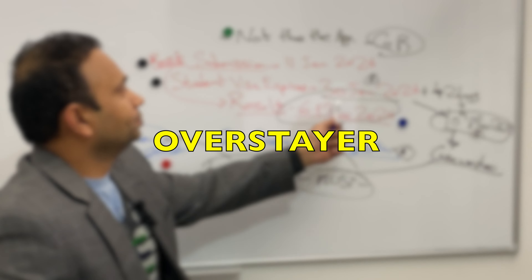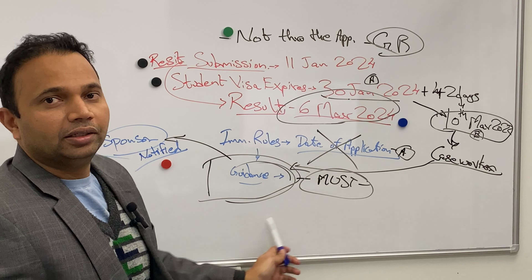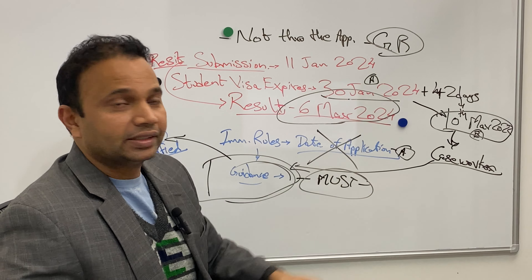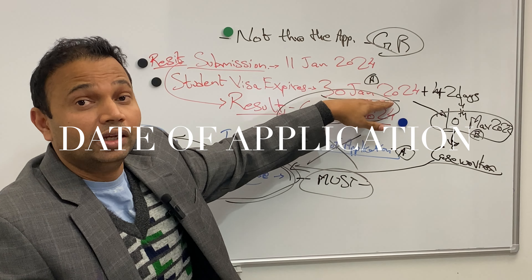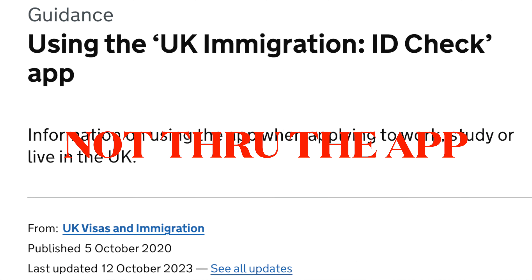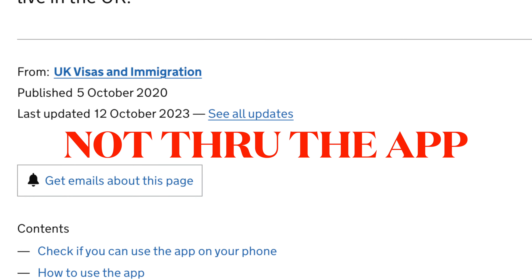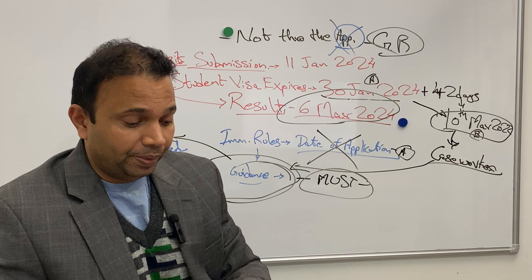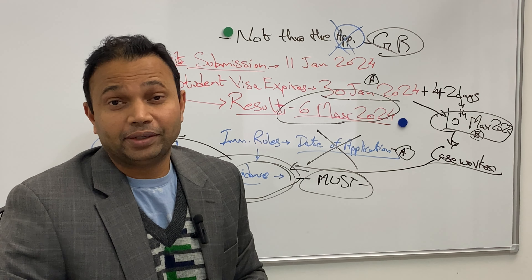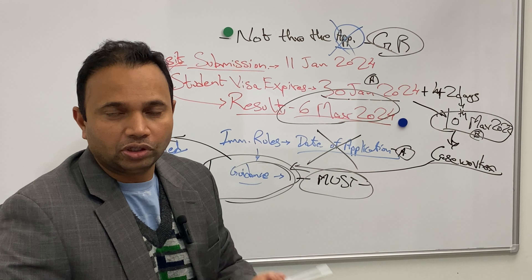Some application has to go in on 30th January, or the next day you will become an overstayer in the UK. There is a possibility that you file the application, and I'll reference the immigration rules here. There are two relevant dates: the date of application, 30th Jan, when you submit the Graduate Route application. The application in this situation cannot be done through the app — that is the caveat. It has to go in the normal application format.